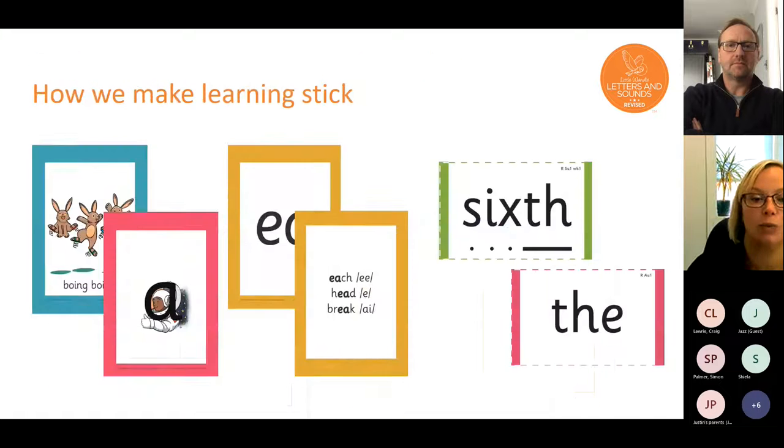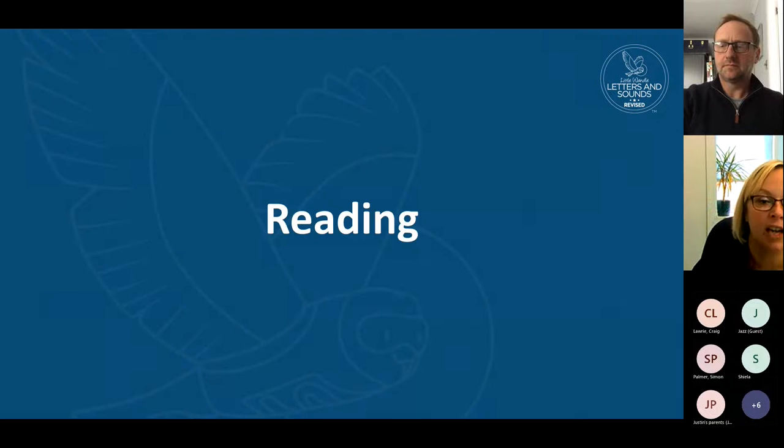To make the learning stick, we do lots of repetition and practice, and we share things with you through the phonics homework that comes home. It shows you what we've covered that week and gives you things you can do — cooking dinner, in the car — it's not meant to be heavy. Little and often is how we find learning sticks for young children. I'll take questions at the end, and you're always welcome to email me.